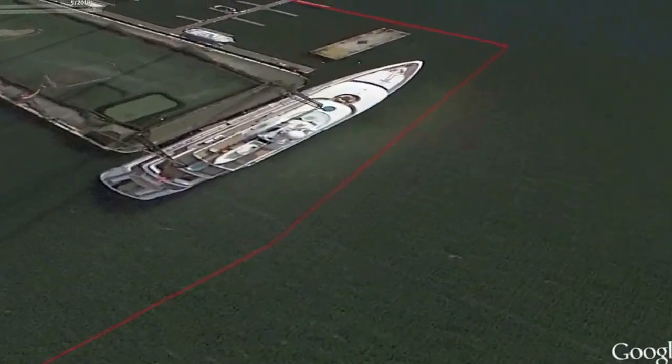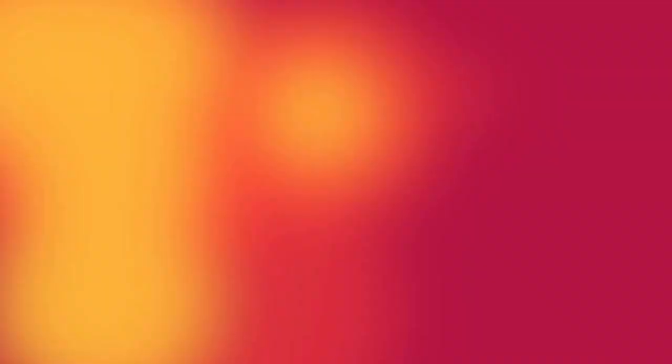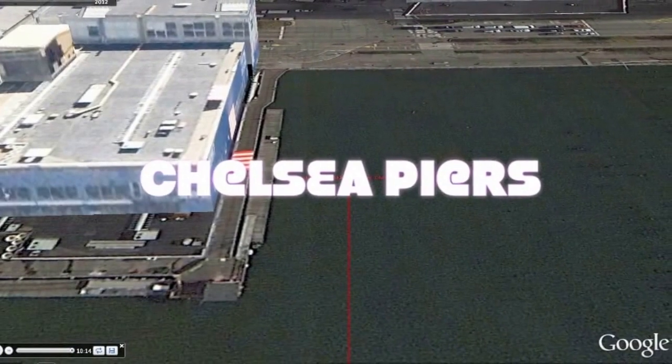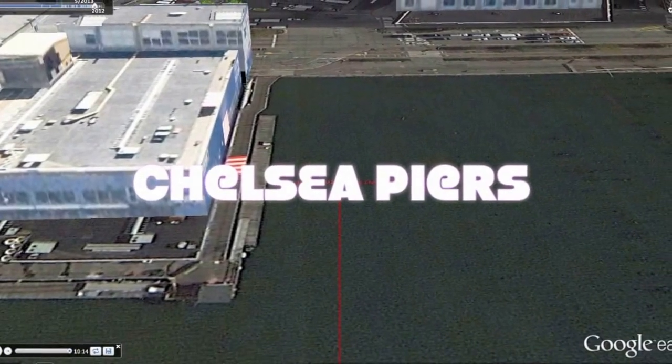The finish line is in sight once you see the tall ships located at Chelsea Piers between Pier 59 and 60. You're in the final stretch. Put your head down and dig, dig to the finish line. You made it. Great job! You were successful in paddling 25 miles around Manhattan Island.